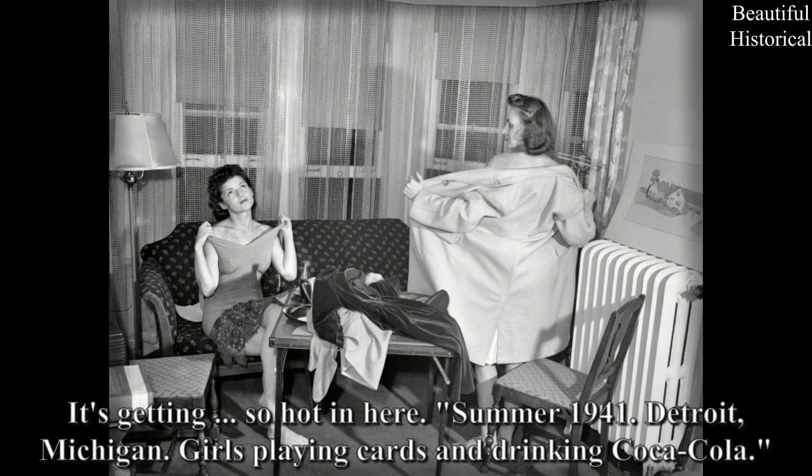Summer 1941, Detroit, Michigan: Girls playing cards and drinking Coca-Cola. It's getting so hot in here.